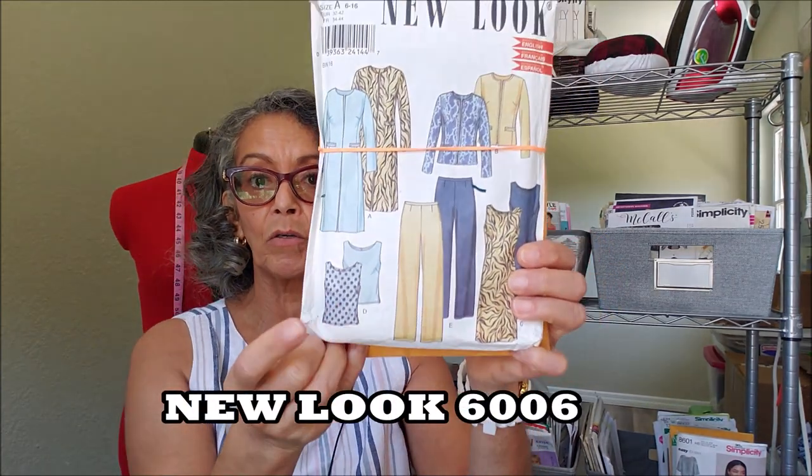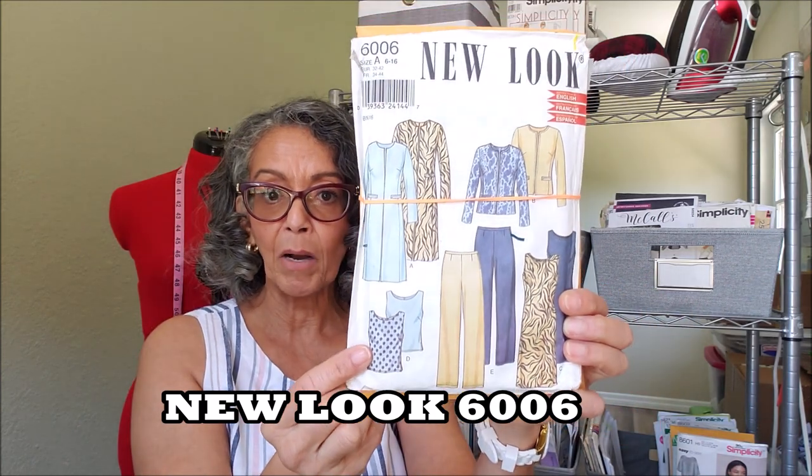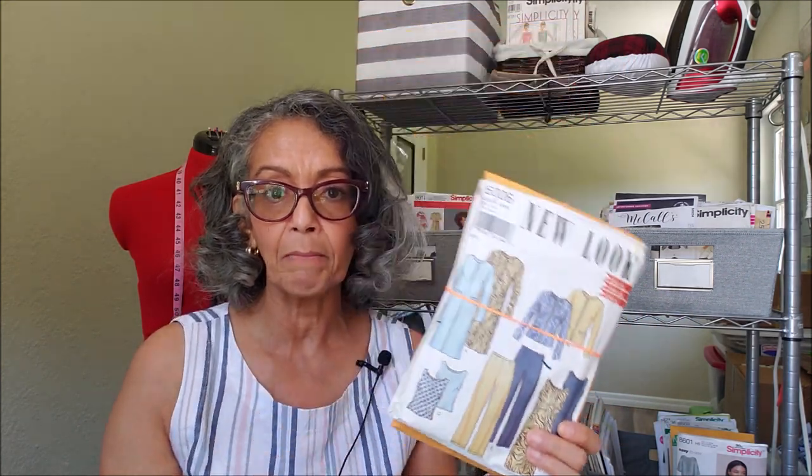The top I'm making is New Look 6006, which is this top here. It's a great top. I've got a couple of them already put together and it's a really great top for the weather that we're having.